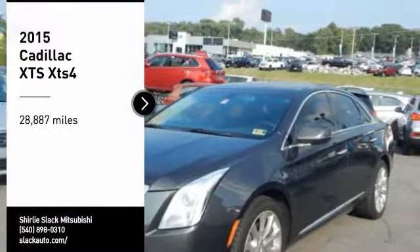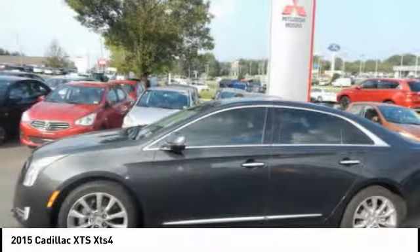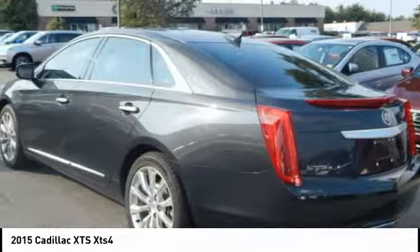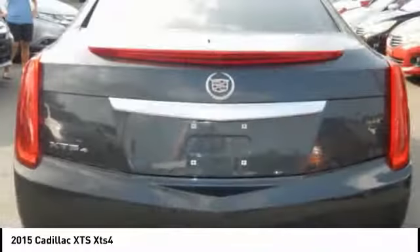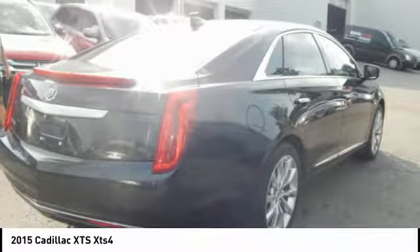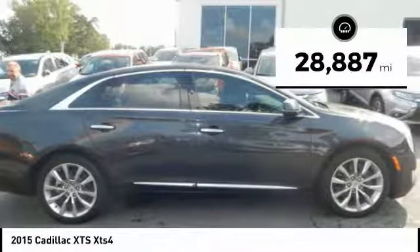You are going to love the 2015 XTS. The Cadillac XTS will have every kind of feature you can think of. It comes with a spacious, high-tech cabin and packed with lots of safety features. It is a full-size luxury cruiser, a pleasant ride for any Caddy owner. This vehicle has less than 30,000 miles.